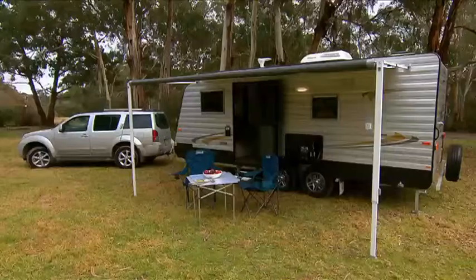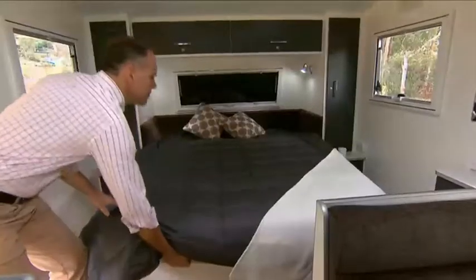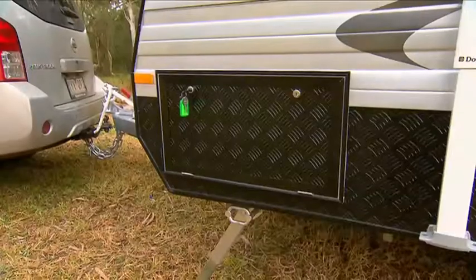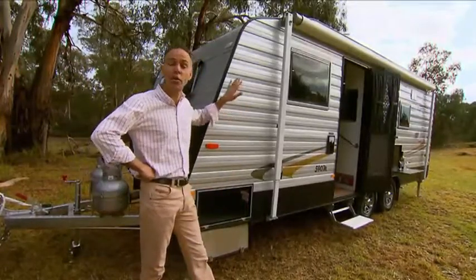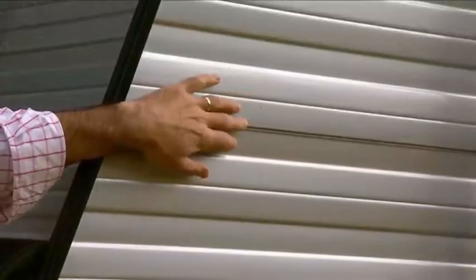Outside, the Innovation 590 is all style. This 19-foot van has the same internal space as a 21-foot van without the extra weight. The Concept designers achieved this by removing the separate front boot and replacing it with a full-through galvanised front tunnel boot with large access doors, so you still get plenty of storage space.